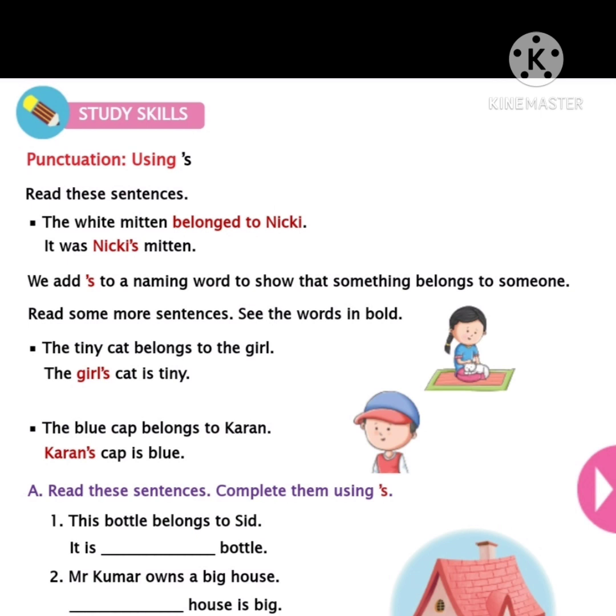Read some more sentences. See the words in bold. The tiny cat belongs to the girl — the girl's cat is tiny. The blue cap belongs to Curran — Curran's cap is blue. So in these two sentences the cat belongs to the girl, that's why we use 'girl's cat.' In the next sentence, the cap belongs to Curran, so we used 'Curran's cap.' If we do the exercise which is given here, you can understand them very well.